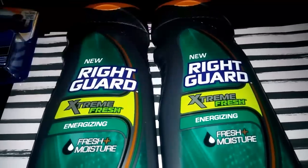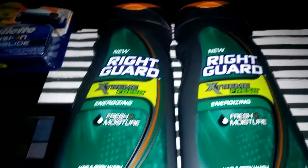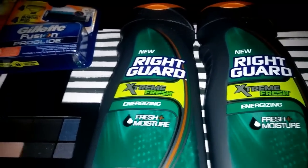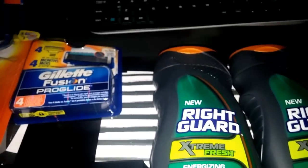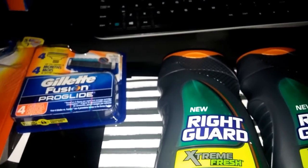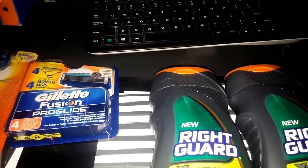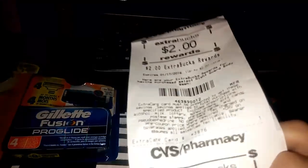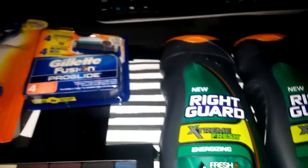My total was $60 and some change. I paid with all extra care bucks and then got extra care bucks back. In total I got $18 back in extra care bucks that I can use on my next order.